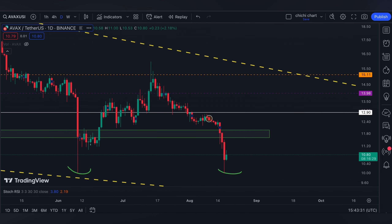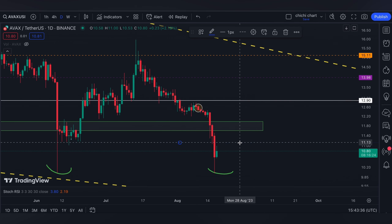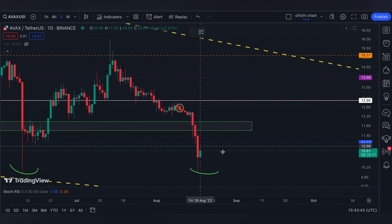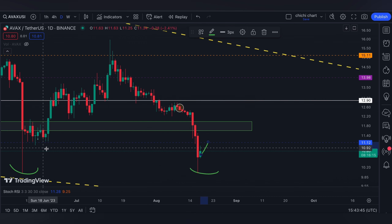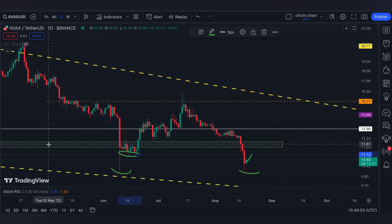...we need a break on this 11.12, which could actually be a resistance, because we see some support on this price right here anyway. As a reminder, if you are trading, have your own stop loss and be diligent on your own risk management.